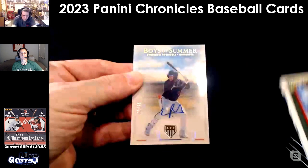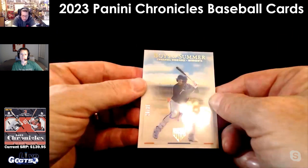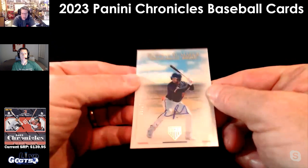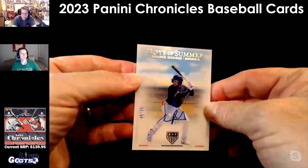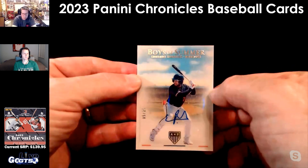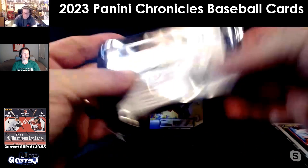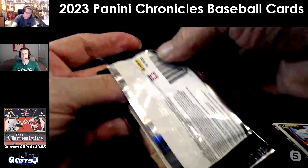Boys of Summer — Emmanuel Rodriguez on-card auto, numbered to 25. It's a beautiful card. He's a Minnesota guy. I don't know much about him, but that is a really cool card. The colors just pop off — I love it. We'll give that away to one winner.